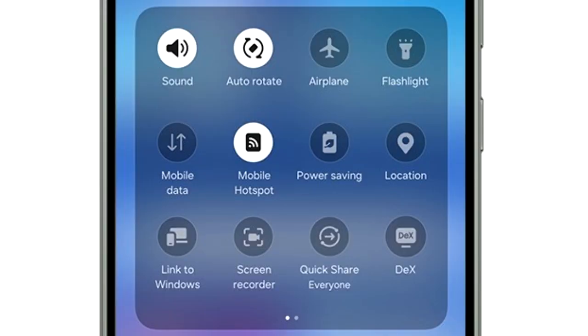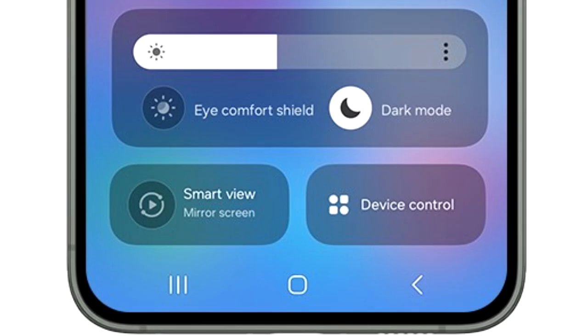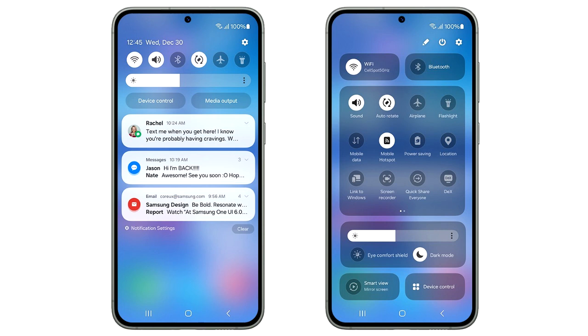Moving down, there is a basic layout of all the quick settings just like we used to have on One UI 5. The brightness adjustment bar has its own separate section, which includes display-related things like dark mode and eye comfort shield. At the bottom you again have two big toggles to mirror your screen and to see device controls.